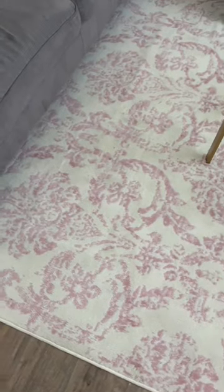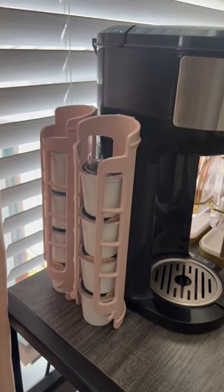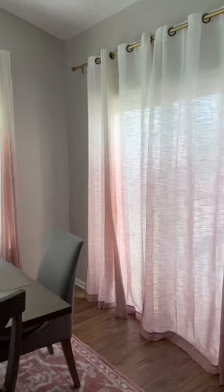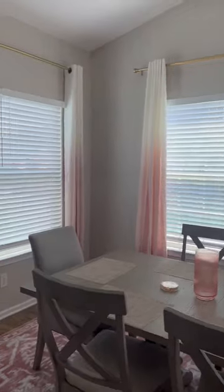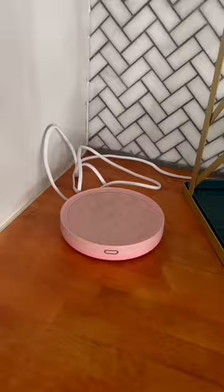Starting off with my living room rug. On my coffee bar, I have some pink adhesive K-cup holders. These gorgeous ombre curtains that I have all around my house. This electric warmer — you can use this to warm your handles or your coffee.